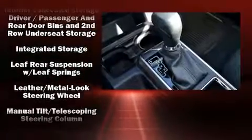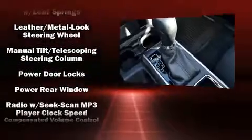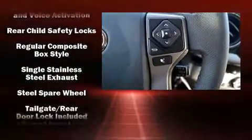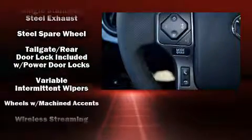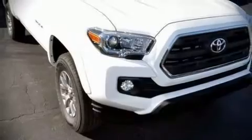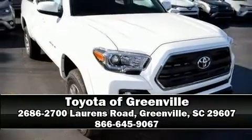Toyota ensures the safety and security of its passengers with equipment such as dual front impact airbags, front side impact airbags, anti-whiplash front head restraints, a panic alarm, and ABS brakes. Brake assist technology provides extra pressure when applying the brakes. Please don't hesitate to give us a call.